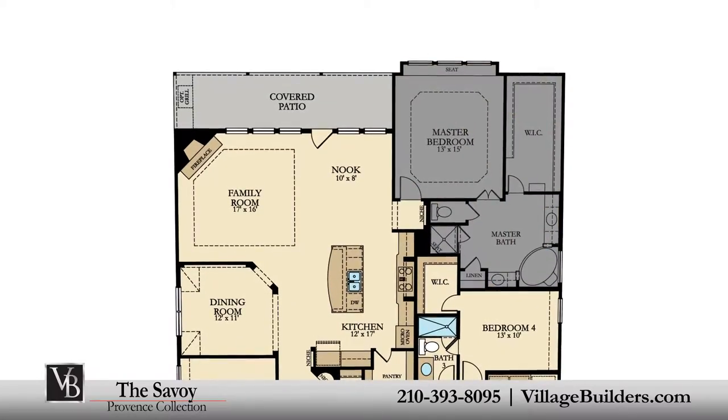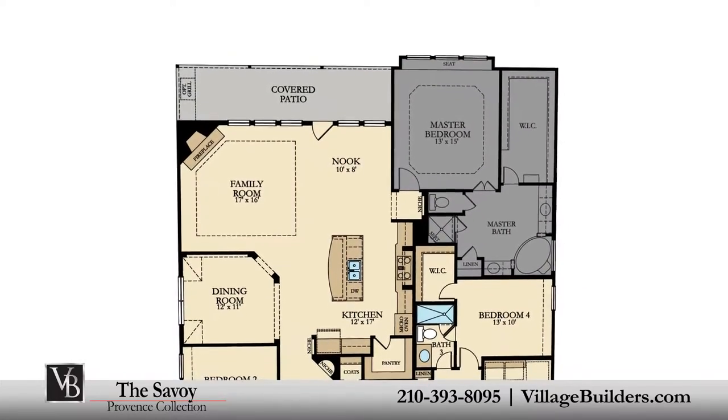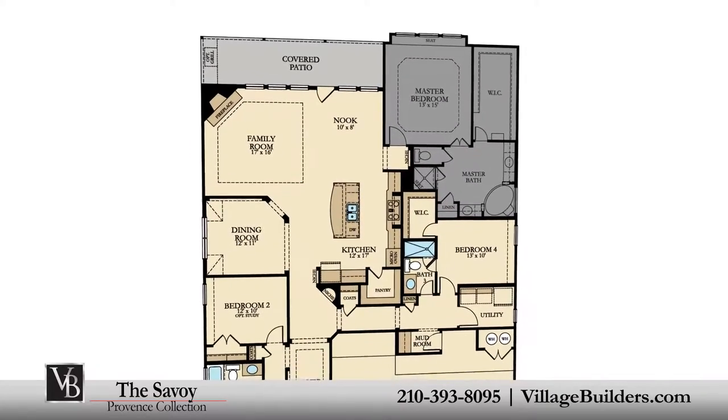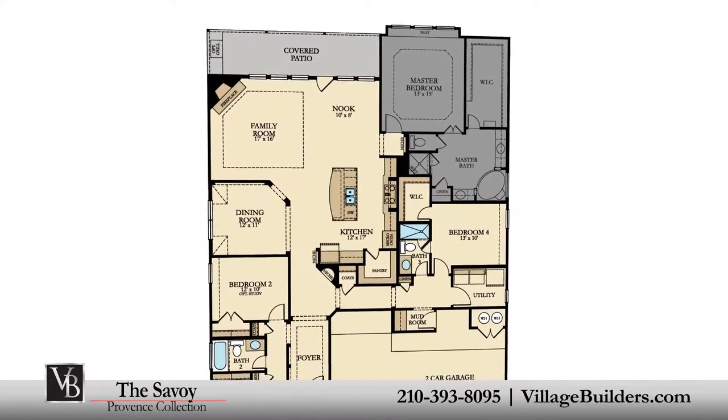The master suite of the Savoy, located on the first floor, features a luxurious bathroom retreat with a separate shower and corner soaking tub, dual vanities, and a grand walk-in closet.